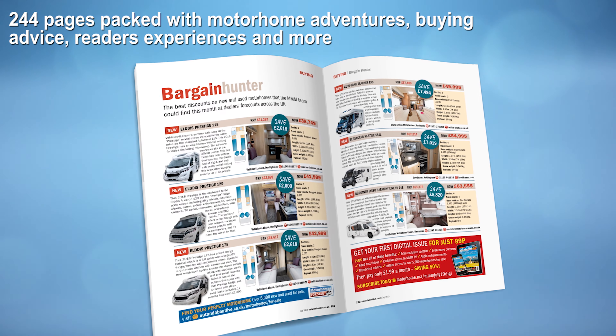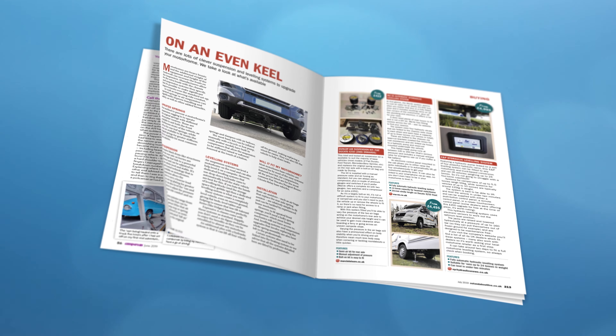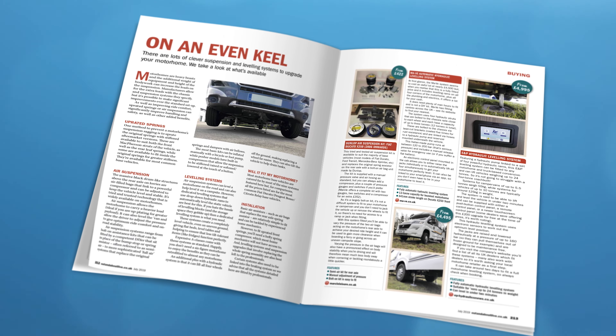If you're looking to buy a new motorhome, take a look at our bumper feature on end of season discounts. Or on the flip side, if you want to upgrade your current van, read our guide to aftermarket suspension and levelling systems.